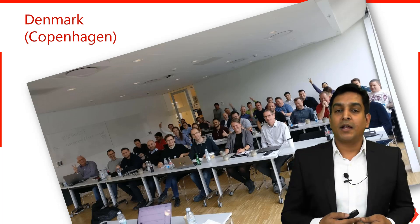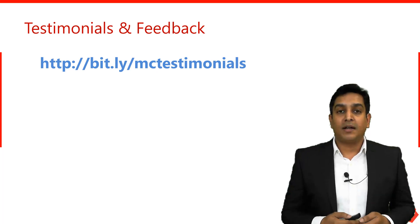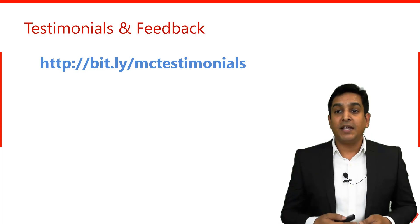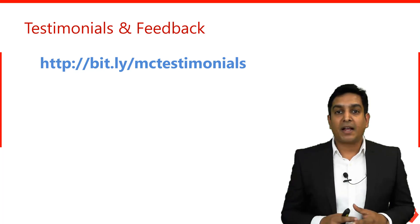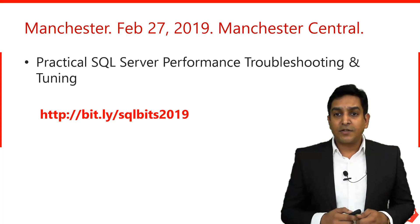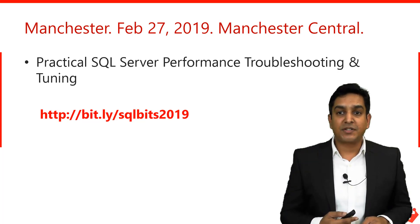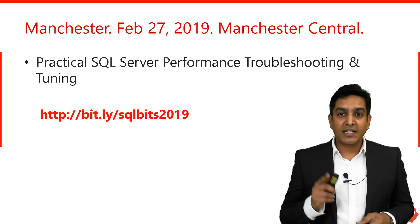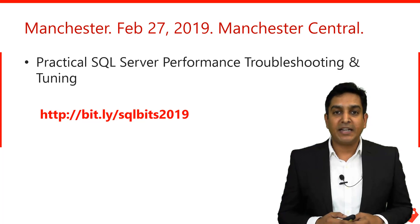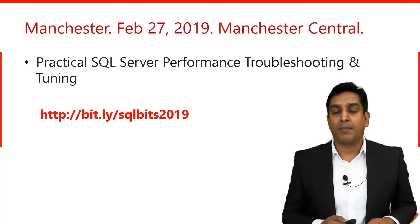All feedback from my global deliveries, conferences, and masterclasses is available online for the public to see. That bit.ly link is important: bit.ly/MCtestimonials — all the testimonials and feedback are there for everyone. The course is happening in Manchester on February 27, 2019, from morning to evening at Manchester Central. I have blogged about this at bit.ly/SQLBits2019, where you can find more details and a video about the course.